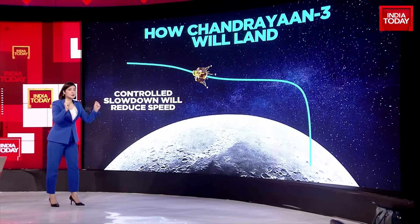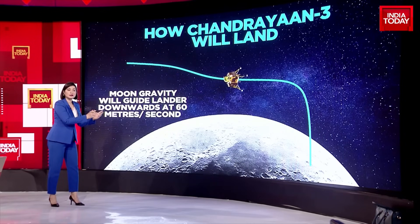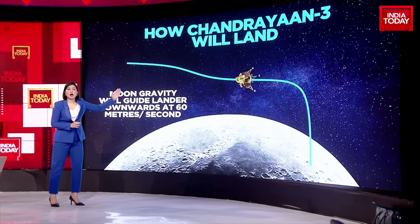Then it goes closer, but it will have to have a very controlled slowdown. It will reduce the speed compared to how it was when it was in orbit. Remember, there is moon's gravity, which will want to pull down the Vikram Lander. So that controlled speed will help the Vikram Lander go according to plan.